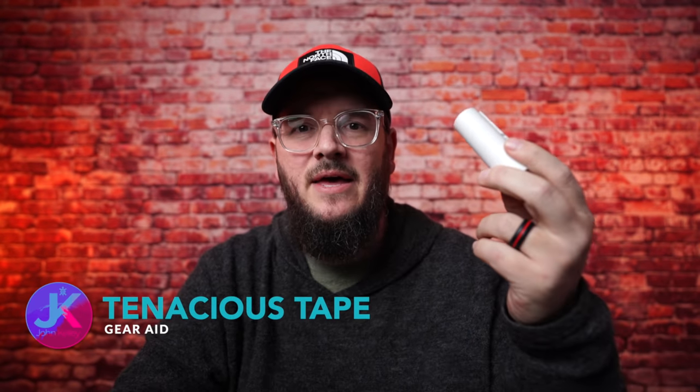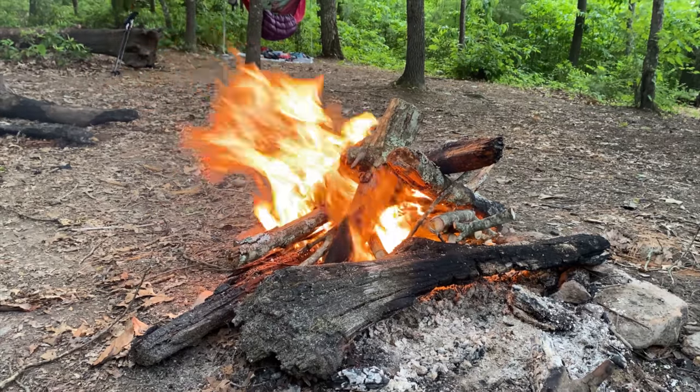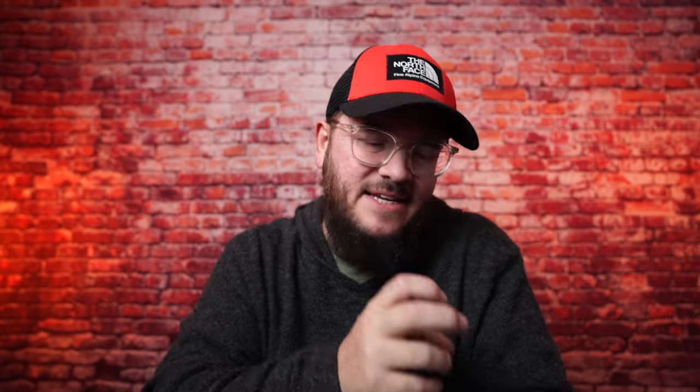Next up is this little roll of tape — Tenacious Tape. Imagine you're sitting around a campfire, a spark comes off and that ember hits your however-many-hundred-dollar puffy jacket and melts a hole in it. Suddenly feathers are exposed and you've got the ability to lose insulation from that section of your jacket — that's where Tenacious Tape comes in. This stuff is amazing.